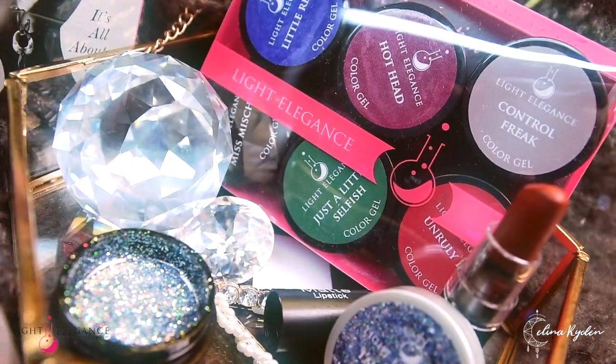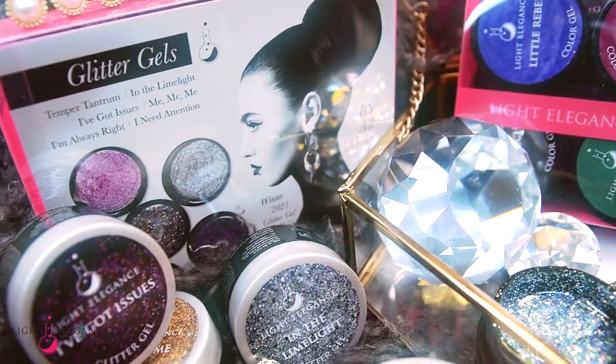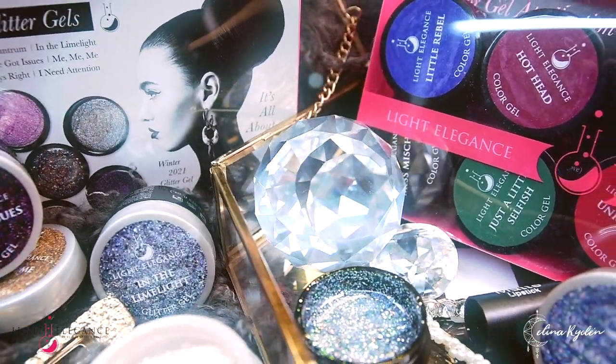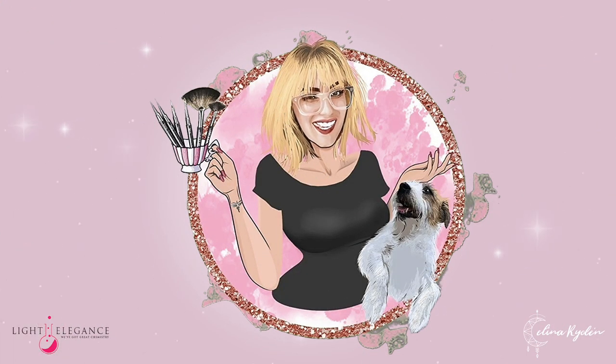Mirror, mirror on the wall. Who's the fairest of them all? Well, this winter is all about me. Or you, but me in a you sense. Basically, it's time for you to take the spotlight with all your quirky narcissistic personality features.